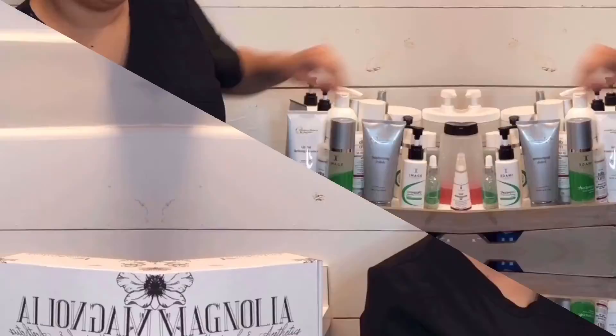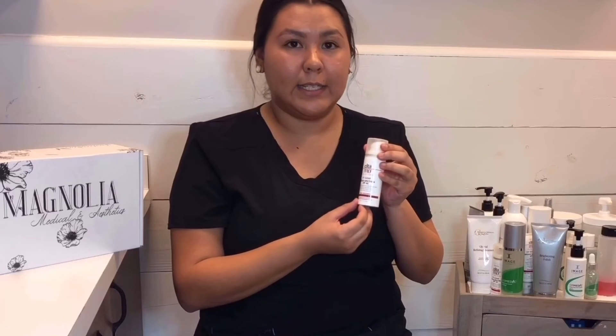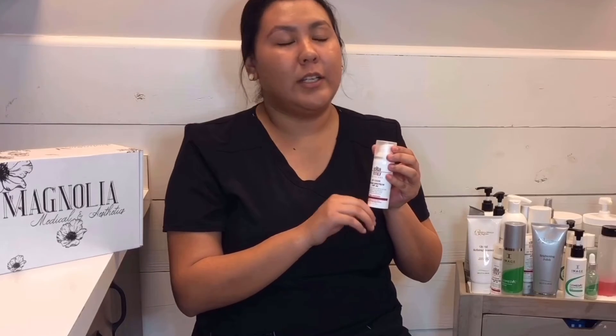Last but not least is the Elta MD UV Clear Sunscreen. It has SPF 46. It's great for acne-prone skin, rosacea, and hyperpigmentation. It actually calms and protects the skin.